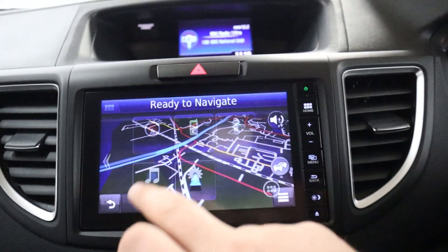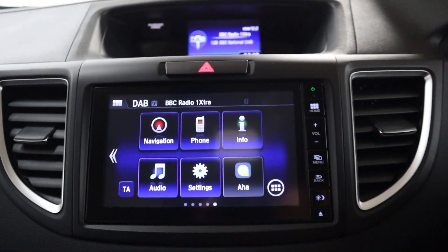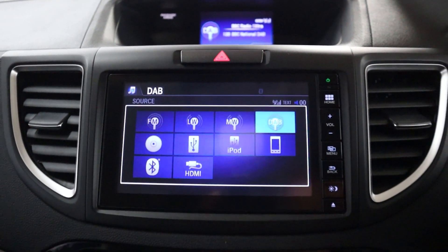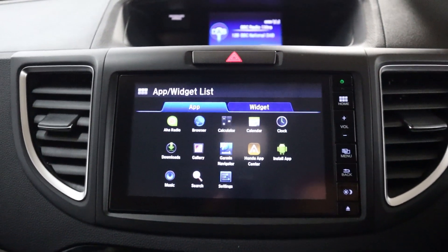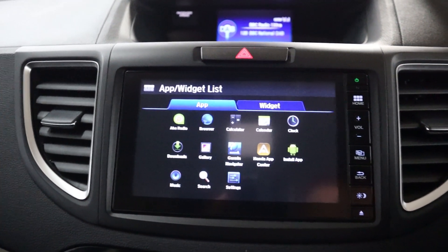And then in the centre, we've got maps, navigation, radio, and different media sources like USB, HDMI, and Bluetooth. There's also Bluetooth connection for your phone for hands-free. And a few different apps here, like the Honda App Center as well as a Garmin Nav.